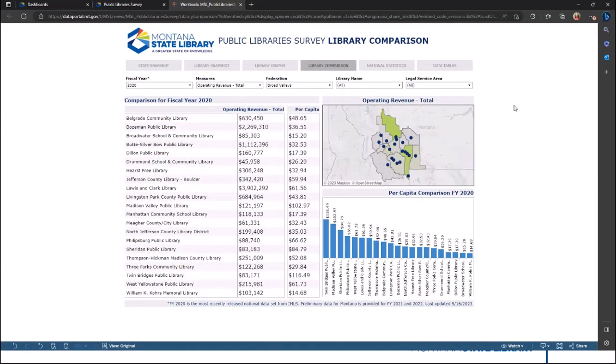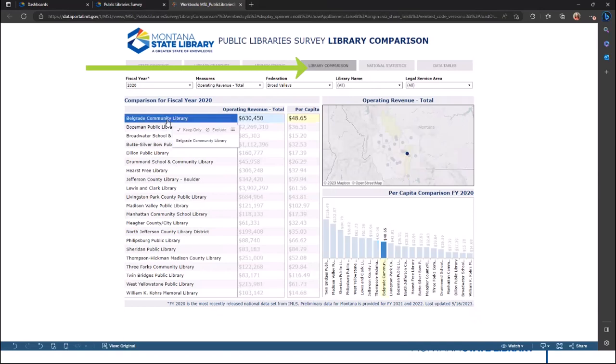The fourth dashboard includes a library comparison. Both the libraries and measures compared can be controlled using the filters at top. Selecting a library name from the cross-tab view will highlight it both on the map and in the chart for easy identification.